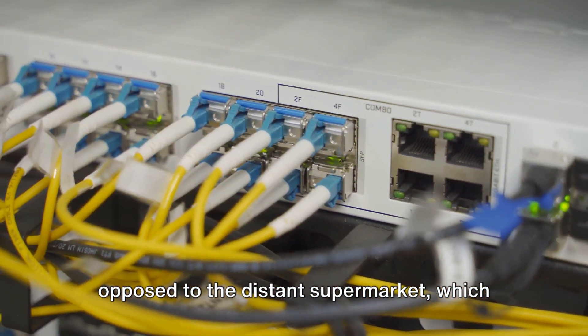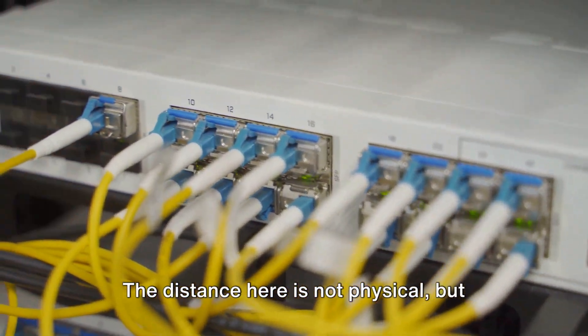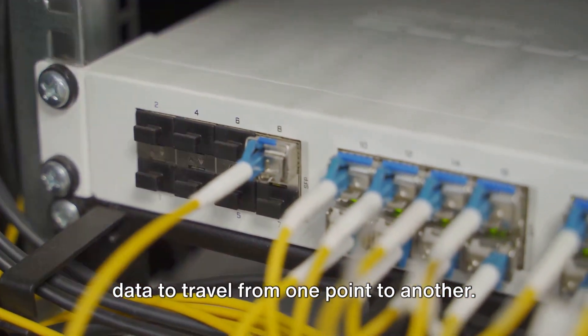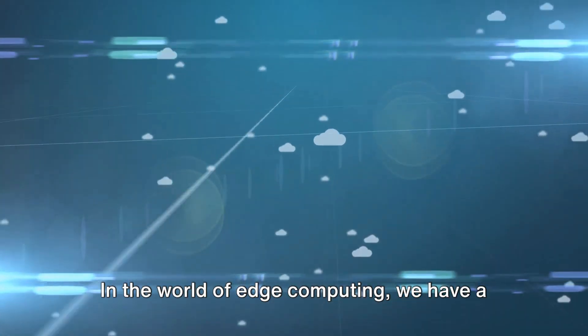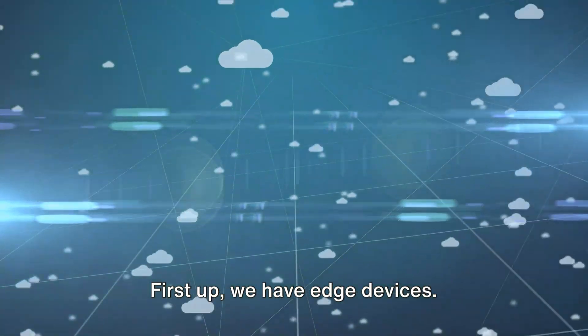As opposed to the distant supermarket, which in this case represents cloud computing. The distance here is not physical, but it's the time and resources it takes for data to travel from one point to another. In the world of edge computing, we have a few key components. First up, we have edge devices.